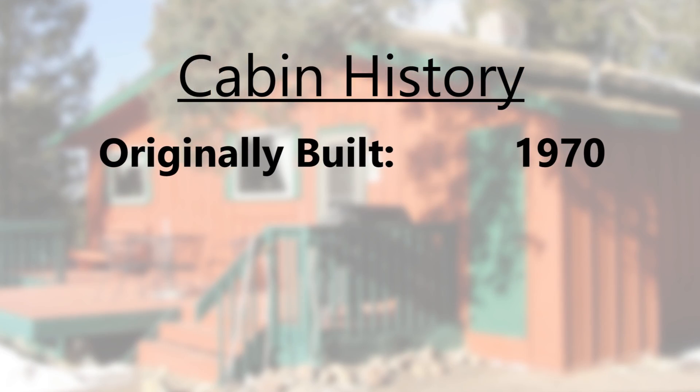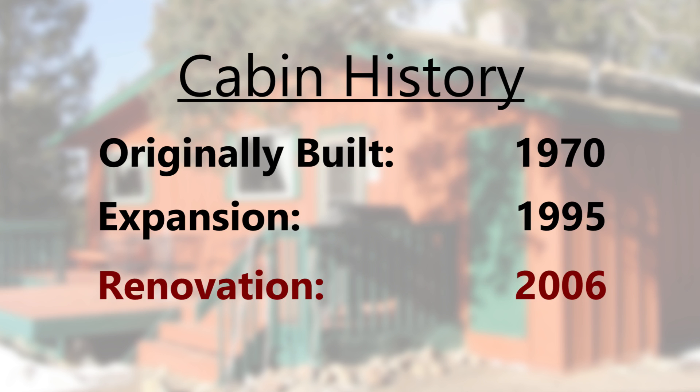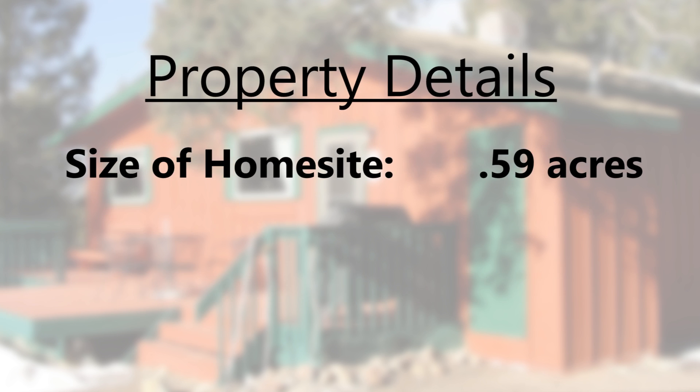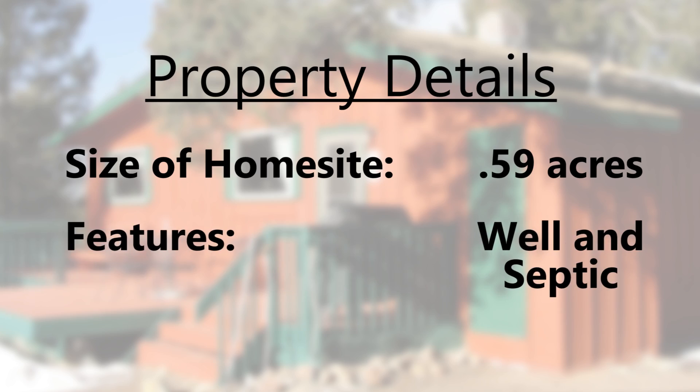The original cabin was built in 1970, expanded in 1995, and then almost completely remodeled in 2006. The home site itself is just over half an acre and features a well and septic facilities.